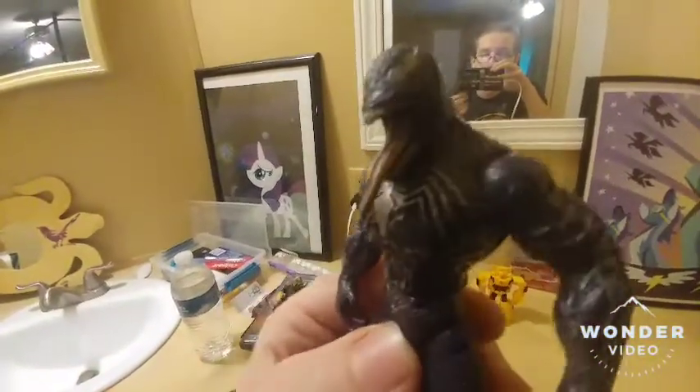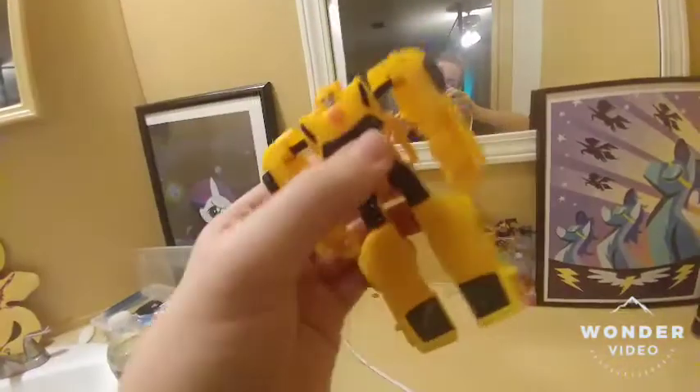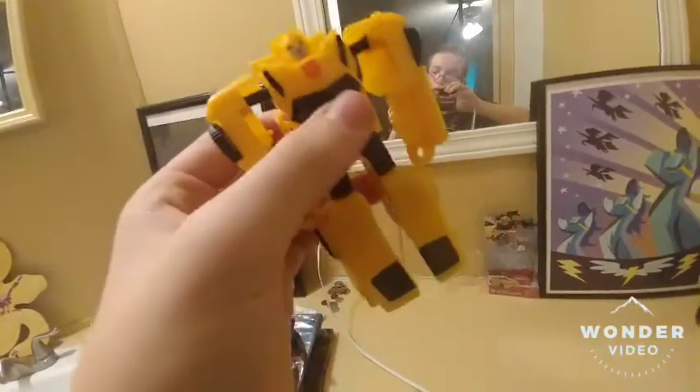Got the Spider-Man 3 Venom figure. I do want to get another Venom figure, but I will eventually — this is all I can get for now. And finally, recently, Bumblebee. I'm not going to show you how to transform it into a car because it almost fell apart, but luckily the pieces could come back on.